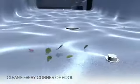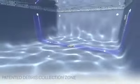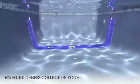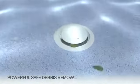Debris is swept toward the patented debris collection zone, stretching across the deepest part of your pool. This invisible debris collection zone — consisting of fixed nozzles and down jets — channels debris to the active MDX r3 safety drain for powerful debris removal. From there, debris travels to the optional debris containment canister, designed for convenient deckside access.